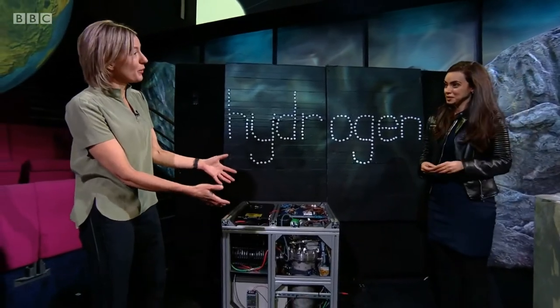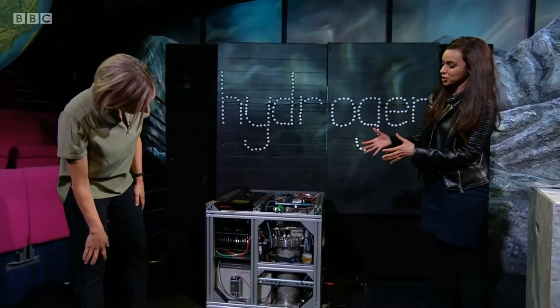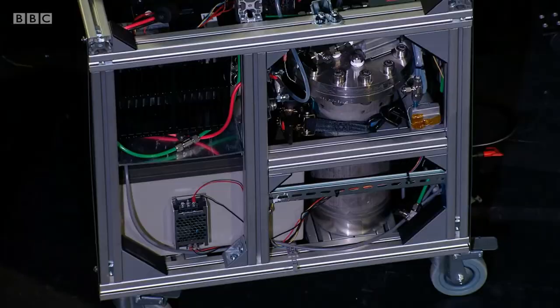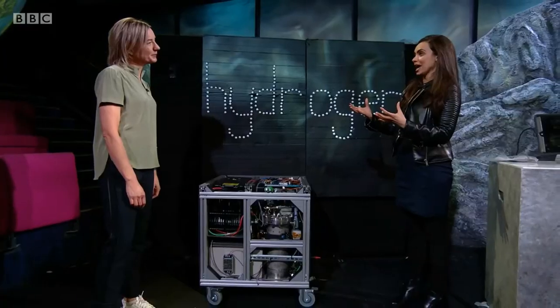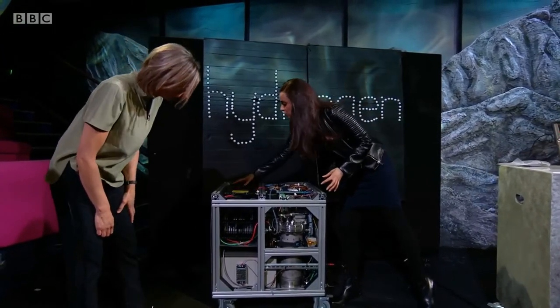This hydrogen is stored here, so whenever we want to, we can turn it back into electricity. Can we do that right now? Yes — we have the hydrogen here stored in solid state. When we want electricity out of it, we will release it back to its free form, which is the molecular gas, and convert that electrochemically using a fuel cell, which we have here. And that will basically give us power.